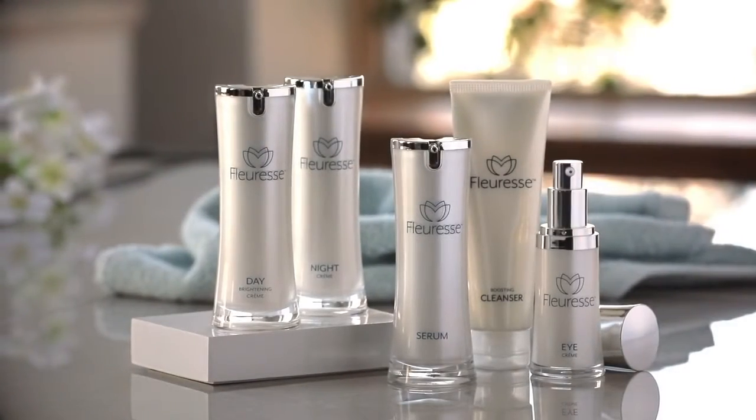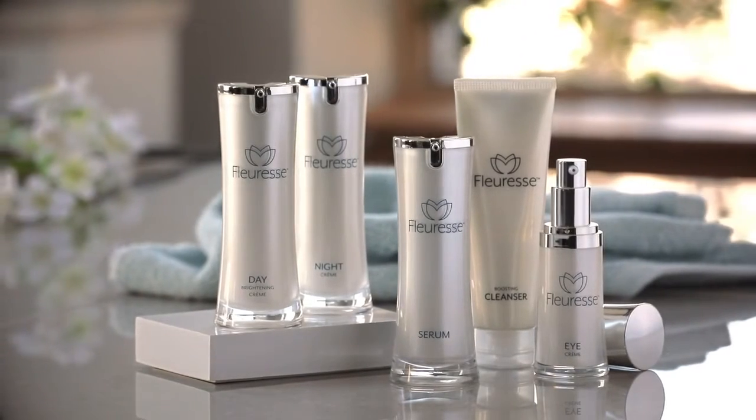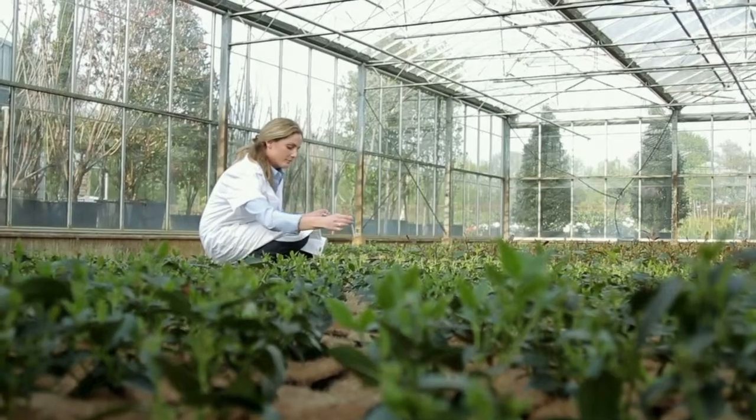The Fluoress skincare system uses the best ingredients nature has to offer combined with the latest scientific research to provide your skin with the essential nutrients it needs to look its very best. With daily use, the concentrated natural ingredients in the Fluoress skincare system can help minimize the appearance of the telltale signs that come from age and environmental damage, and help you be timeless.